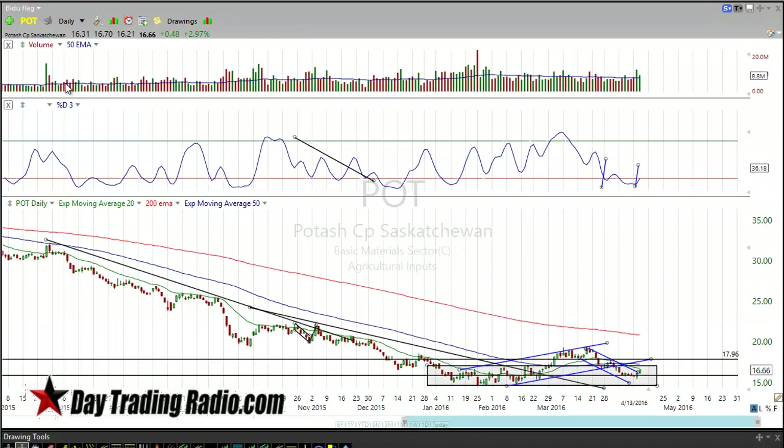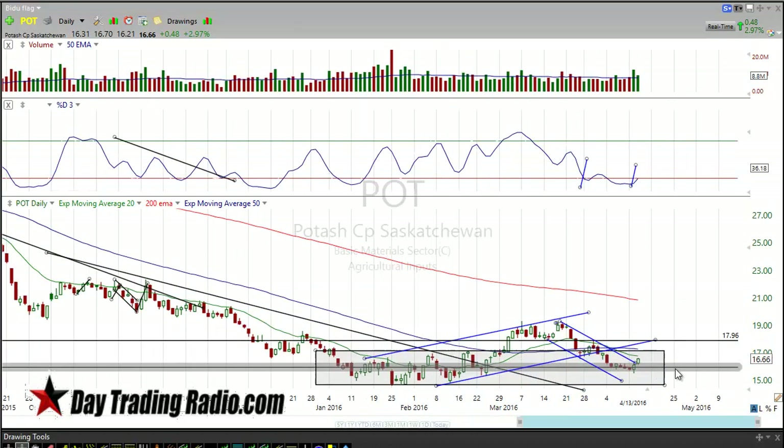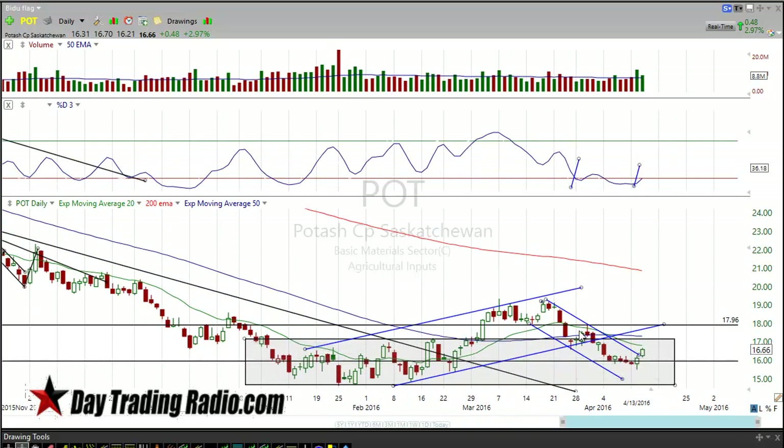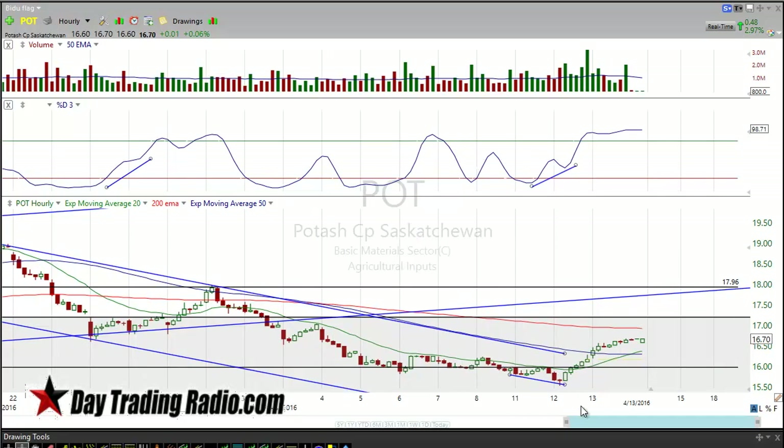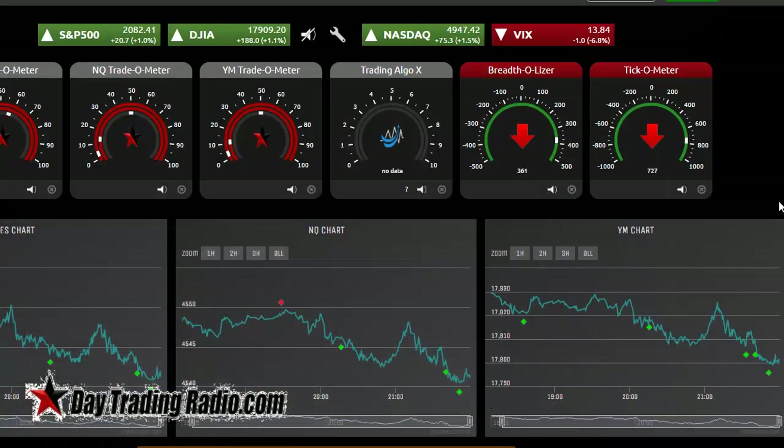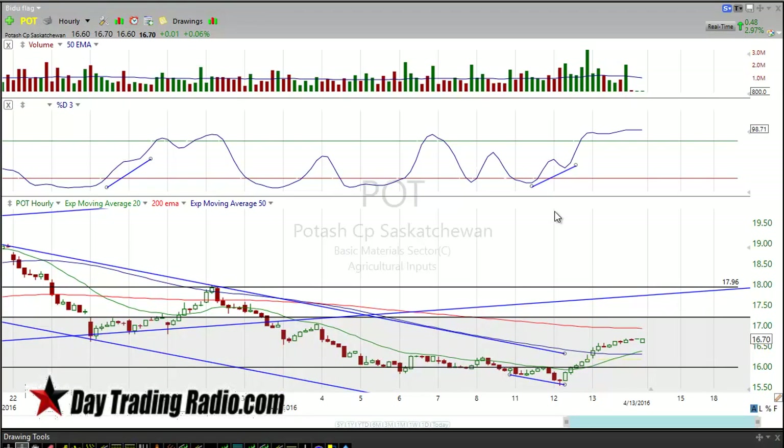We're also going to look at Potash — these are really cheap basing stocks. This one came out with a downgrade, reversed on it, and it's oversold and starting to push back up. We talked about it yesterday going into today. This was a divergence — when we notice a divergence, we bang the table. We're the master of divergences here at Day Trading Radio. We search for them, and when you see them, you get these results. You don't want to miss them, because these are textbook setups.